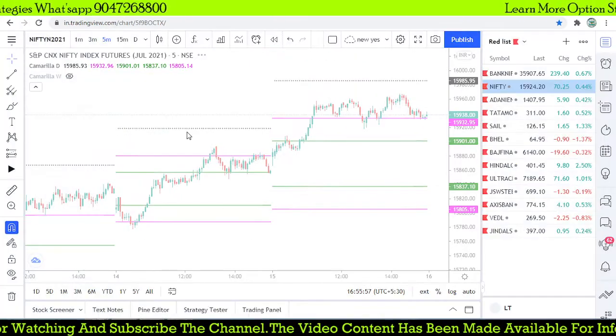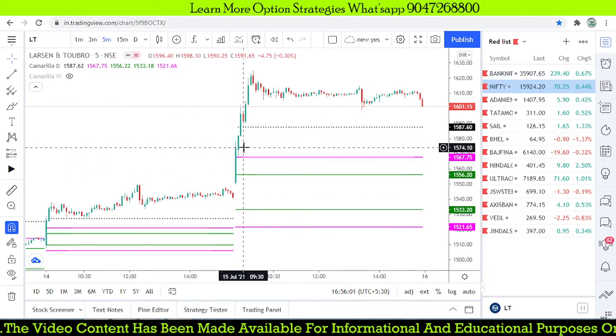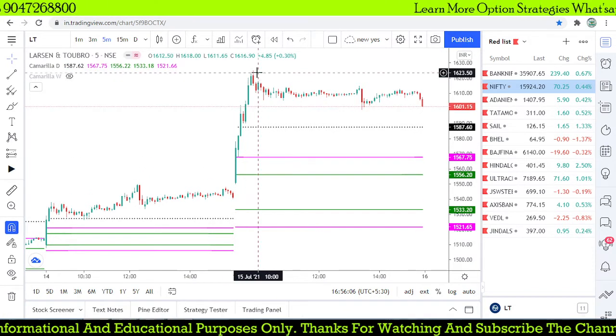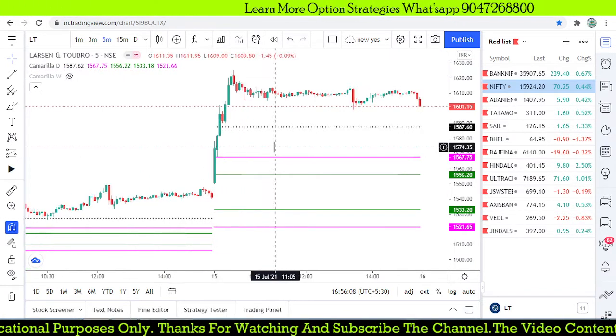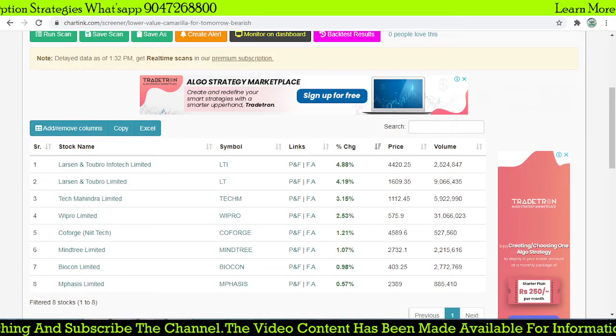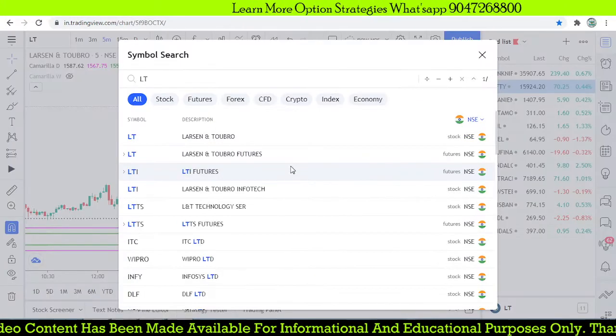For LNT, we didn't get any trade opportunity because it started above the R4 level in the first five minutes — so we didn't get any entry. After that it moved significantly, but we didn't get any trade opportunity on this particular stock. The second stock was LNT Infotech.